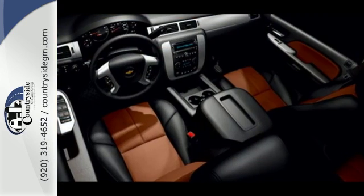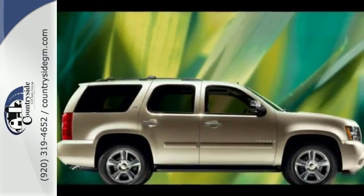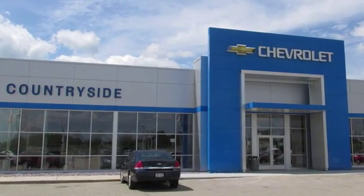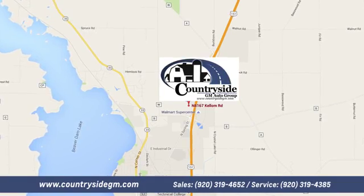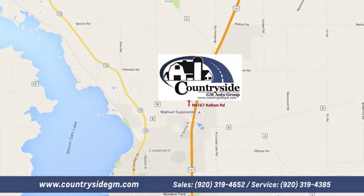To the spacious interior and full feature set of this Tahoe, add a solid reputation for durability and Chevy reliability. Stop by Countryside GM Auto Group in Beaver Dam today. We're located at North 8167 Kellum Road in Beaver Dam, Wisconsin, across the highway from Super Walmart.